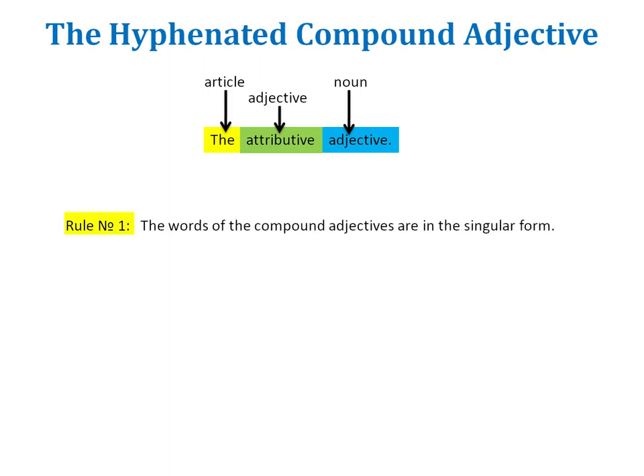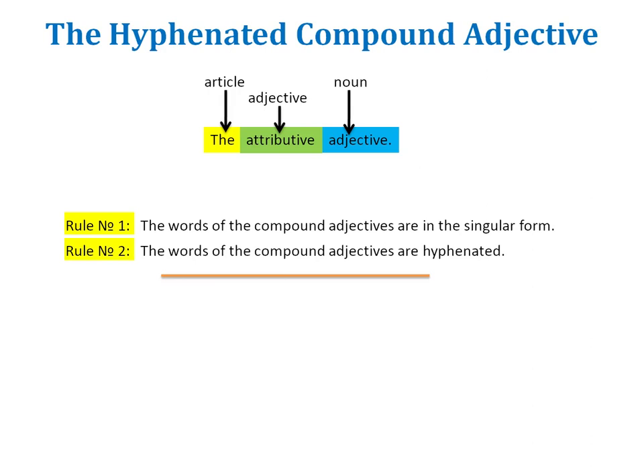Number one, the words making up this compound adjective are in their singular form. Number two, they are hyphenated. You have certainly seen many compound adjectives in the course of your studies. For example: the five-year-old girl lost her toy, in which the words five-year-old are bound together with a hyphen, and the word year is singular.